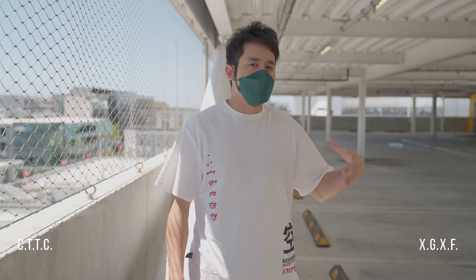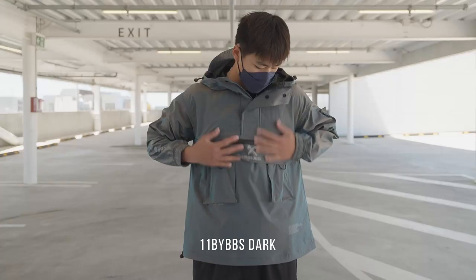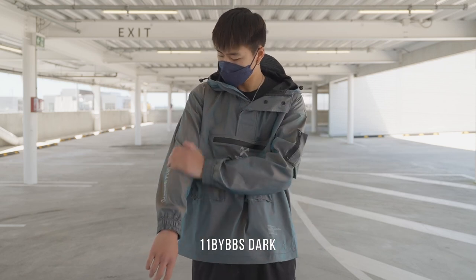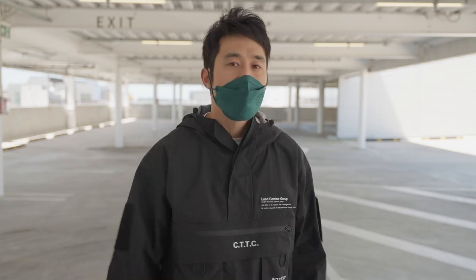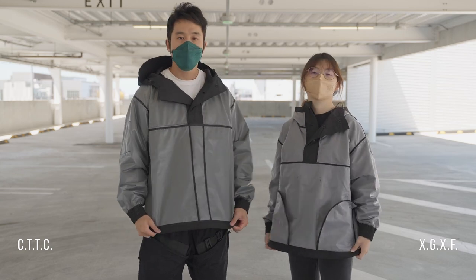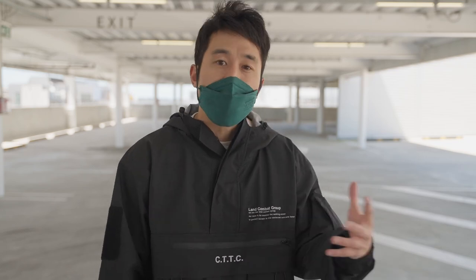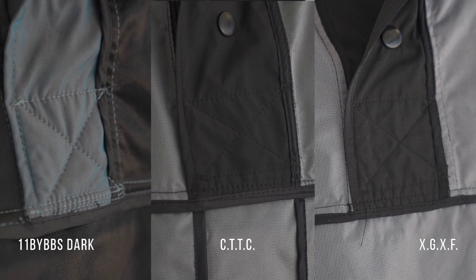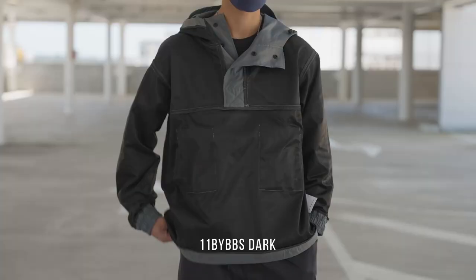CTTC and XGXF have a hard plastic-y sound, whereas 11 by BBS Dark doesn't have this because it's a soft material. Flipping the hoodie inside out, you can immediately tell there's a difference in color. CTTC and XGXF have a silvery mesh-looking type of fabric — it's hard but not uncomfortably plasticky. You can also tell that CTTC and 11 by BBS Dark stitching looks neater compared to XGXF.